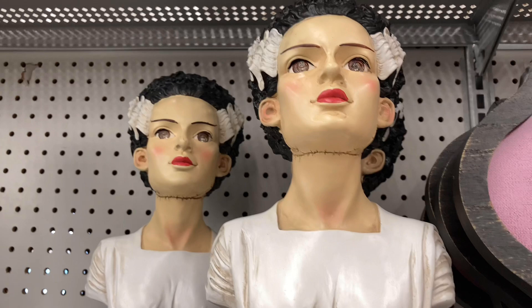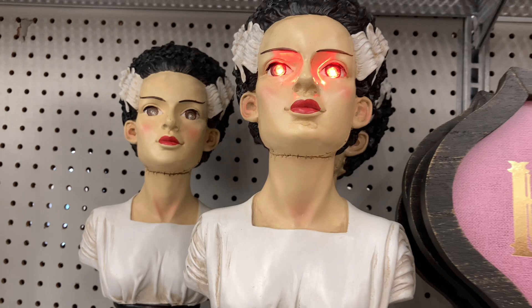Here we've got Frankenstein's monster and Frankenstein's bride — they always have a lot of Frankenstein stuff at Michael's. I don't know if it's officially licensed or if they're just basing the designs off the characters, but it's always cool to see. This one even lights up — would you look at that? Very nicely detailed for sure.